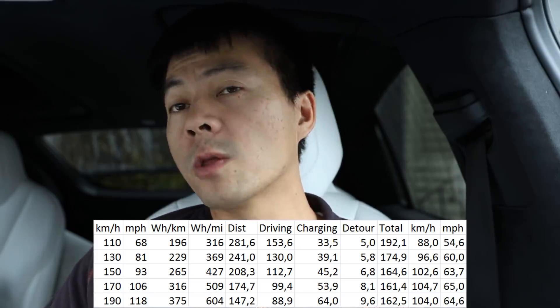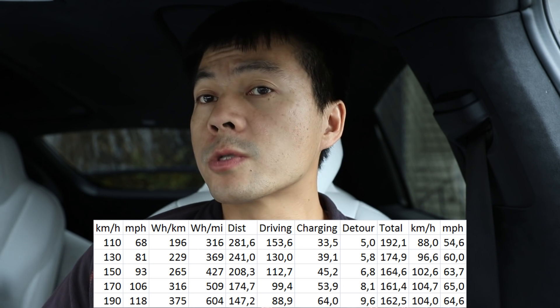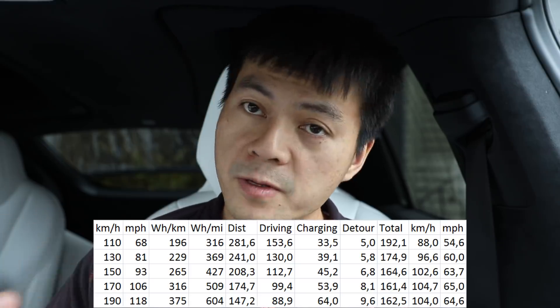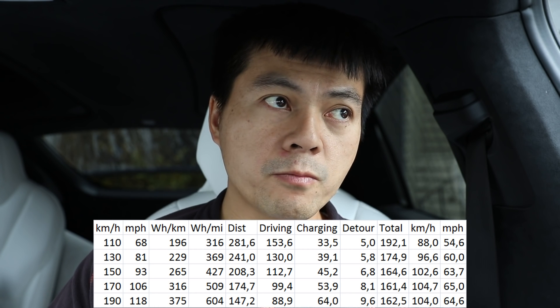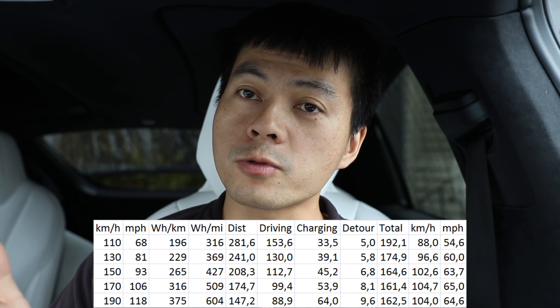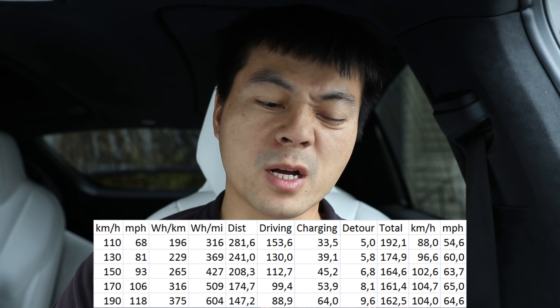There is one small disadvantage to driving at 170: you can't use cruise control. The cruise control only goes up to 150 kilometers per hour on these newer cars. The classic cars before autopilot could drive at 177 on cruise control — that's probably around 110 miles per hour.